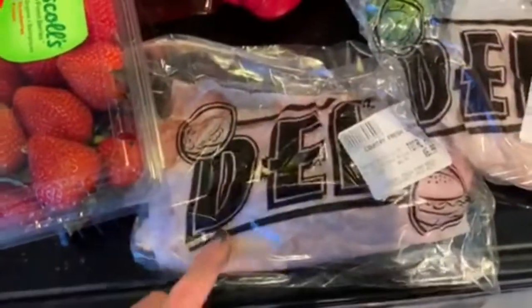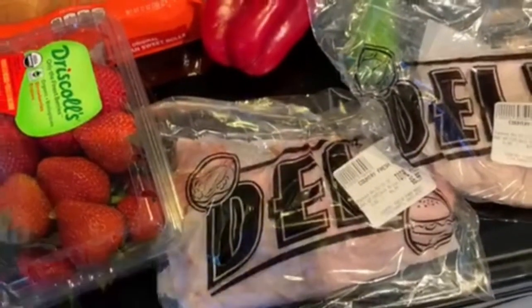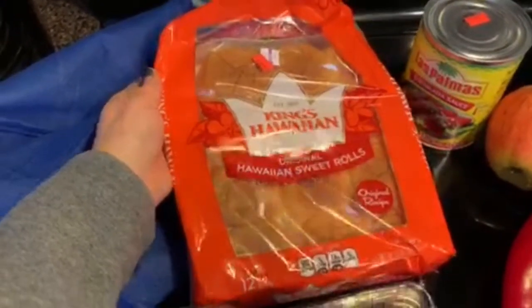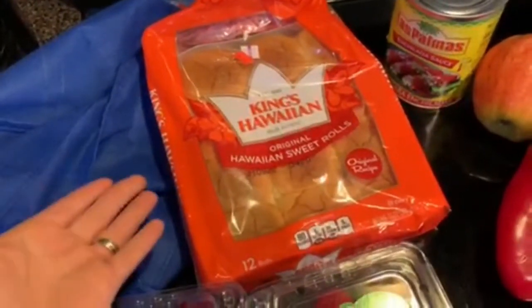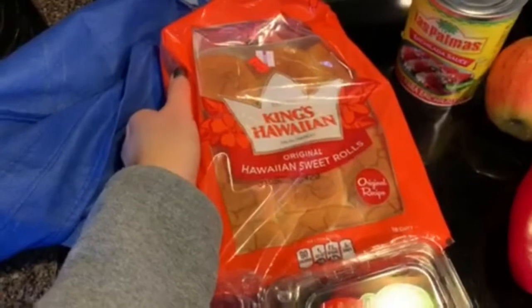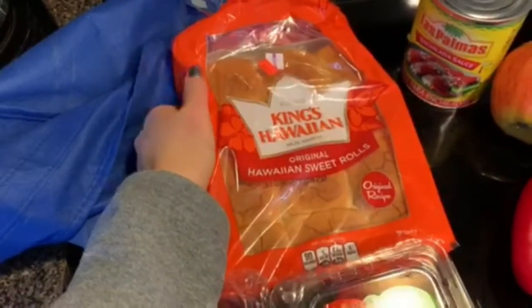I also got a pound of applewood smoked ham because I want to make Taylor some more ham and cheese croissants, like the copycat Starbucks sandwiches I made last week. From the clearance section I got some Hawaiian rolls for $1.29 — I was thinking of making ham and cheese sliders for an after-school snack, or maybe pulled chicken with barbecue sauce and a cabbage slaw.